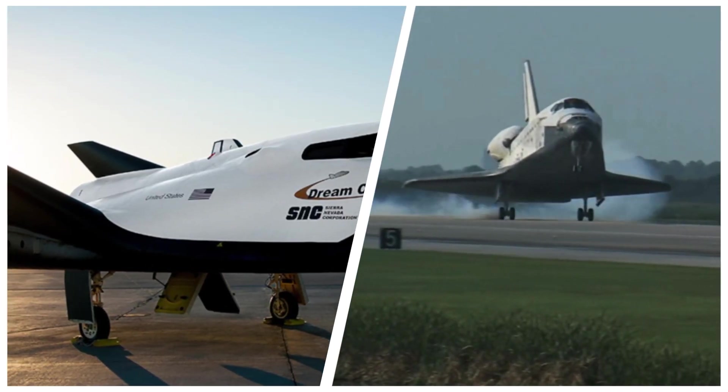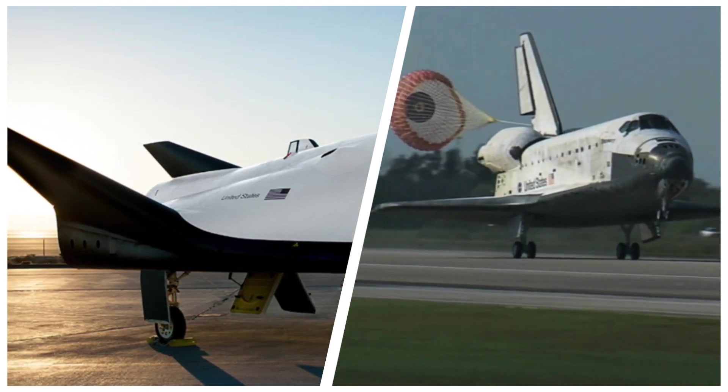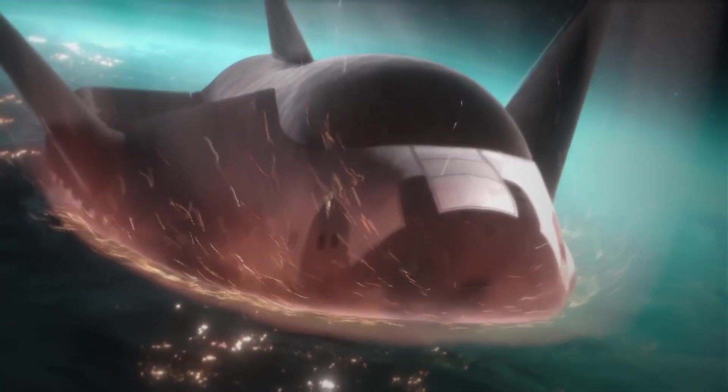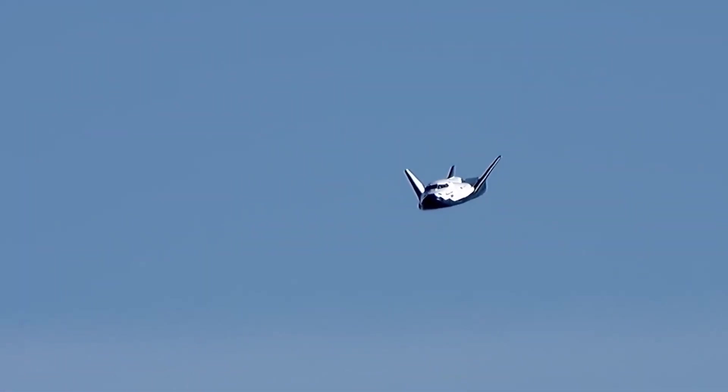The spaceplane's wing design is reminiscent of NASA's retired space shuttle, but with notable upgrades. It's equipped with advanced thermal protection systems to withstand the extreme heat and forces of reentry, ensuring safe returns for cargo and potentially future astronauts.